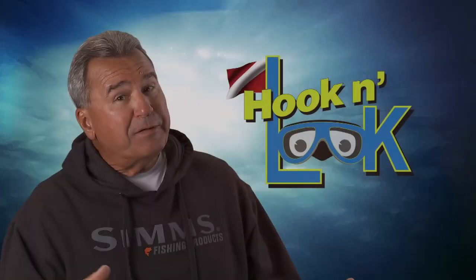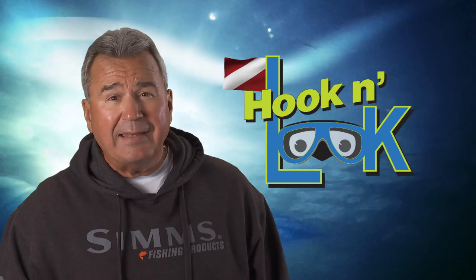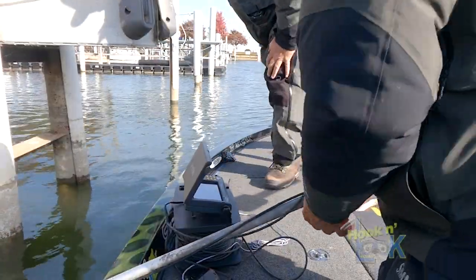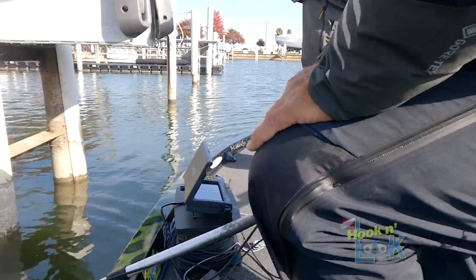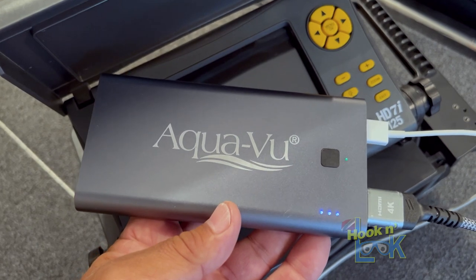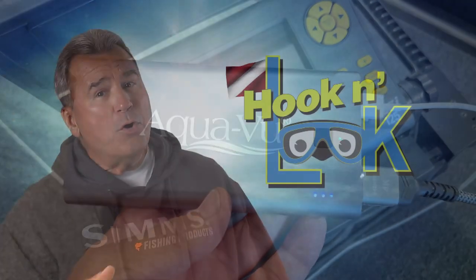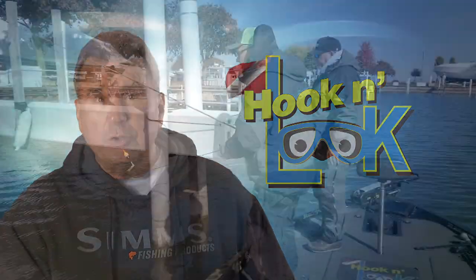I've said it before — you can gather so much information by studying the habitat with an AquaView camera. Additionally, you can capture what you've discovered right to your smartphone by attaching an optional AV Connect HD recorder. To learn more about these products, click on the links listed below my video description.